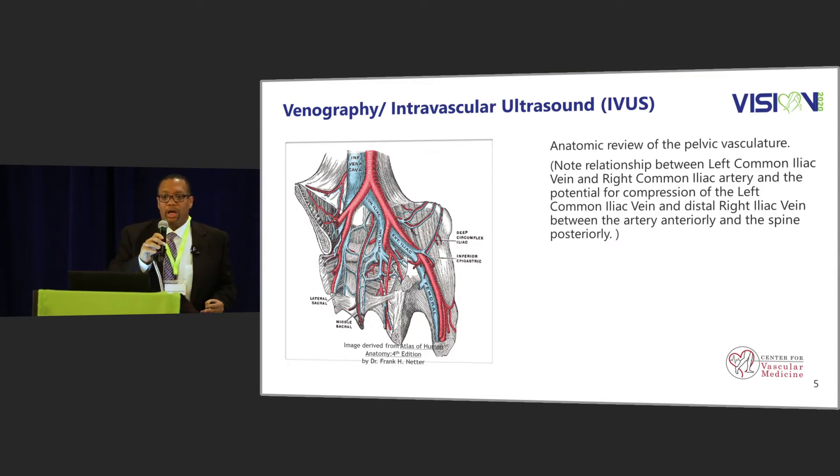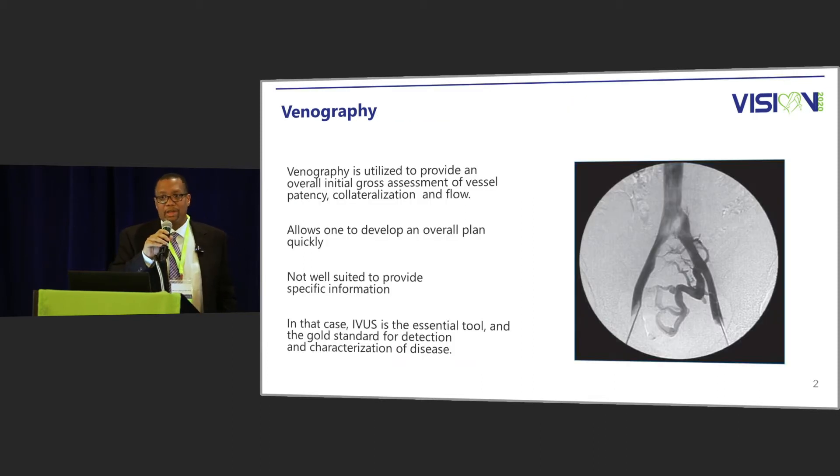This slide shows pelvic anatomy where you have compression of the left common iliac vein by the right common iliac artery — the classic May-Thurner syndrome — and you can also have compression of the right common iliac vein. A venogram demonstrates compression of the left common iliac vein with pelvic cross-filling due to that compression. While venogram gives us gross images, for interventions such as stent placement or venoplasty, you need more information, which is where intravascular ultrasound or IVUS becomes the gold standard.